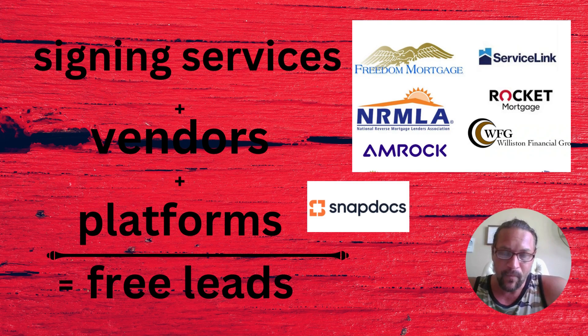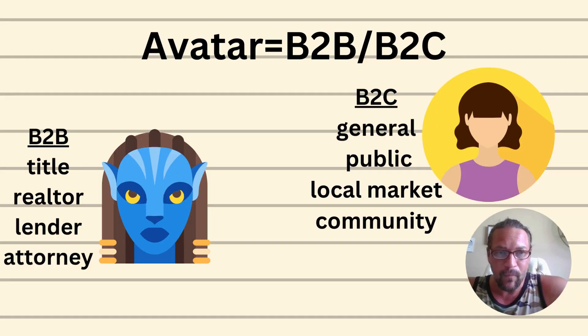A lot of people in this red ocean space also fall under what I call the one-trick pony syndrome — the one-trick loan signing pony. Basically they are a signing agent and a mobile notary and that's about all they have to offer, which can be problematic in this red ocean space, especially when the markets make a downturn.